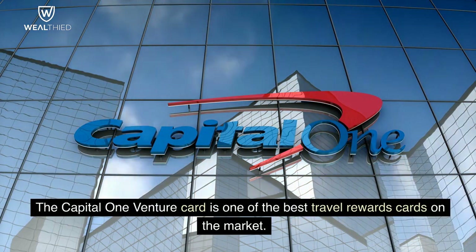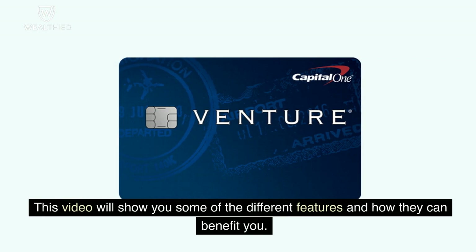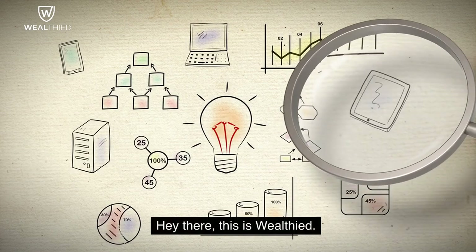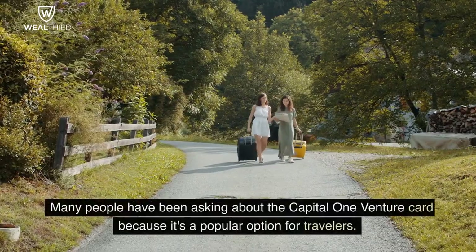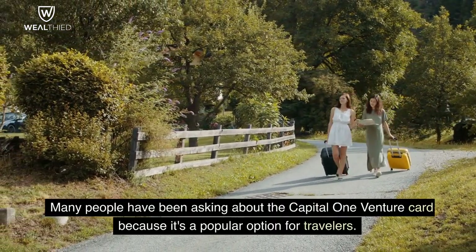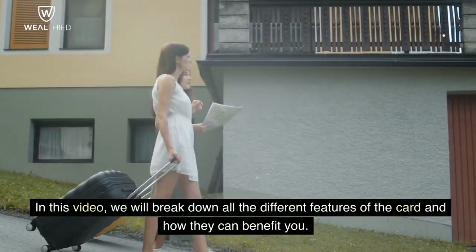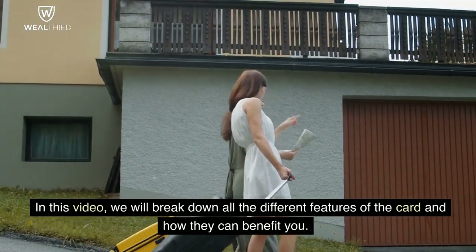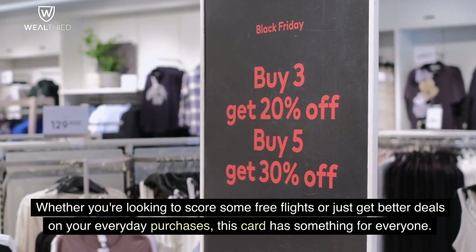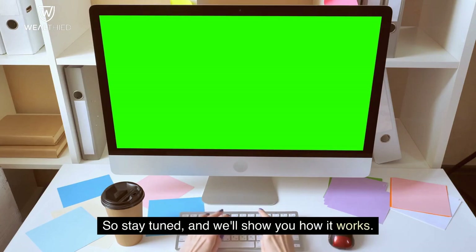The Capital One Venture Card is one of the best travel rewards cards on the market. Hey there, this is Wealtheed. Many people have been asking about the Capital One Venture Card because it's a popular option for travelers. In this video, we will break down all the different features of the card and how they can benefit you. Whether you're looking to score some free flights or just get better deals on your everyday purchases, this card has something for everyone.